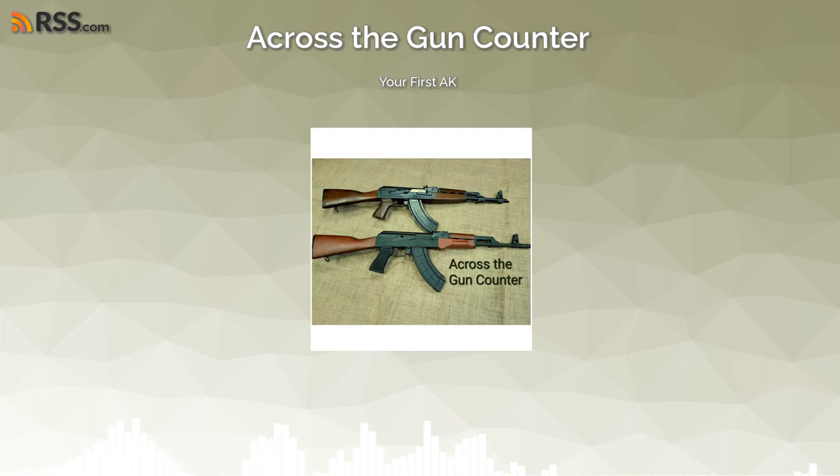It's one of those firearms where people go to their average gun shop, see an AK on the shelf, and don't really know what's a good one or a bad one. They pick it up — okay, looks and feels like an AK — but there are huge differences once you start diving into them. And there are a lot of misconceptions with a bunch of the AKs on the market.